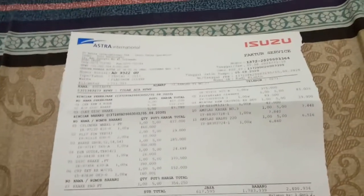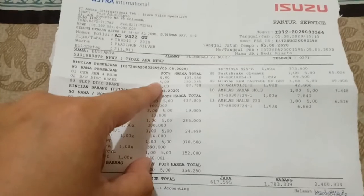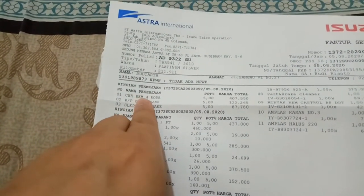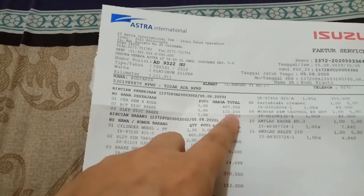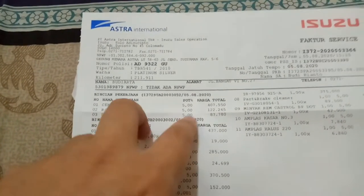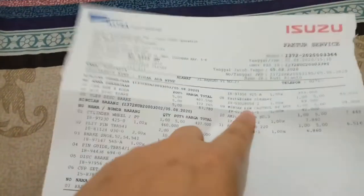Dan ini detailnya, deskripsinya. Ini dia detail biaya-biayanya, dan ini semuanya udah dipotong 5%. Yang pertama, jasa cek rem empat roda itu totalnya Rp407.000. Lalu ada disk brake dicek, itu Rp122.265, dan ada slide-nya juga lumayan murah Rp87.780.